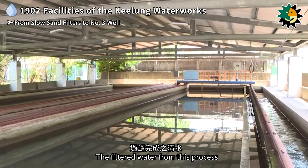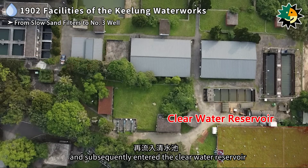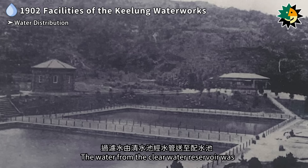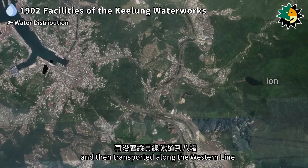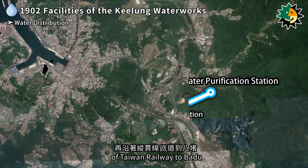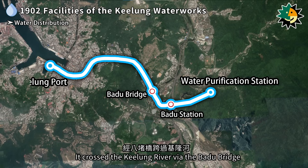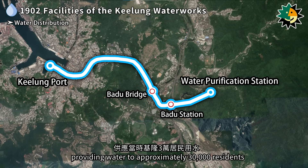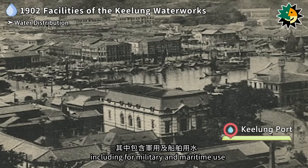The filtered water then flowed into the sand filter well through the drain pipe and subsequently entered the clear water reservoir. The water from the clear water reservoir was sent through pipelines to a distribution reservoir and then transported along the western line of Taiwan Railway to Badu. It crossed the Keelung River via the Badu Bridge and reached the Keelung Port area, providing water to approximately 30,000 residents in Keelung at that time, including for military and maritime use.